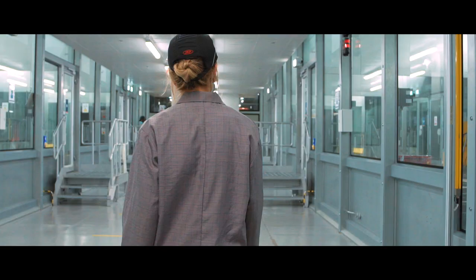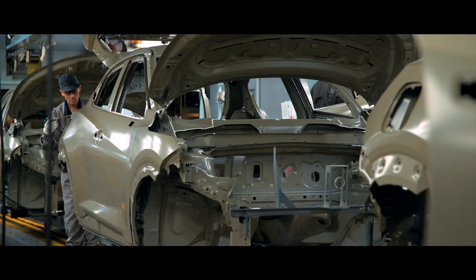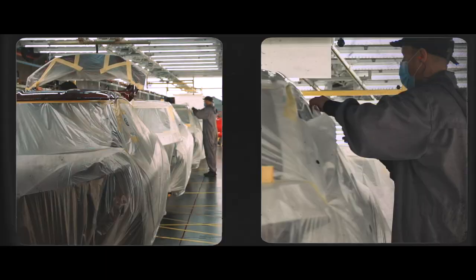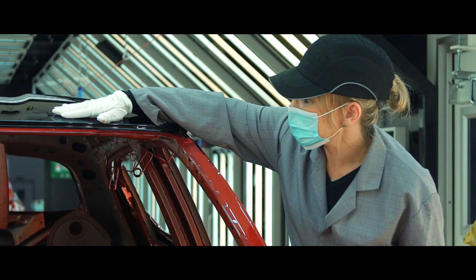I've actually worked on Duke since its initial launch. I was part of the core team, and I've always felt close to the Duke and a sense of ownership. To launch two-tone for Duke, we needed a brand new process. The car is actually masked by hand to make sure that we get a good clean line between the roof and the body, and then that goes into our new top coat process to have a roof painted.